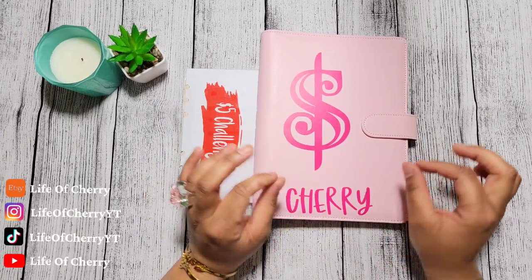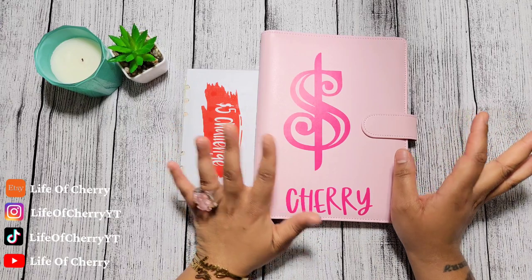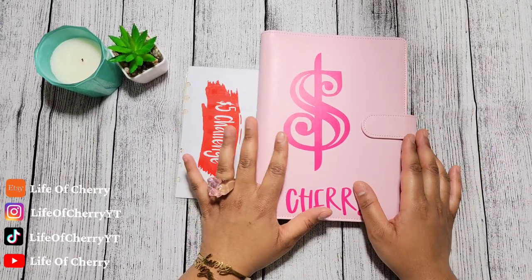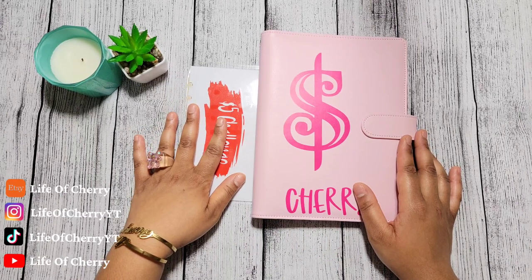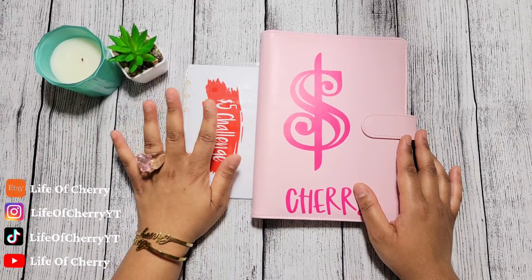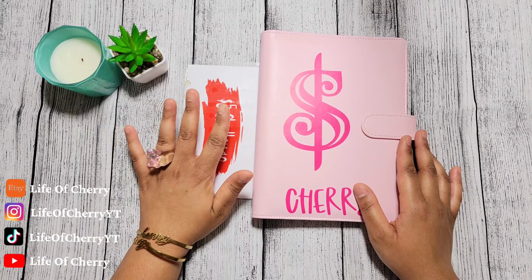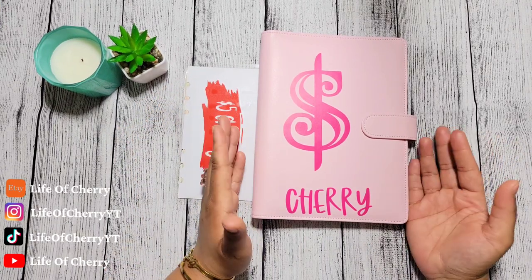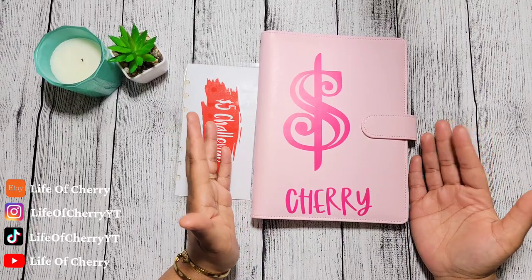All right, you guys. So this video is going to be very quick and to the point. I'm just here to update you guys on my $5 savings challenge. You see me putting money in this challenge every time I do some type of stuffing. So now I'm just here for a monthly update.